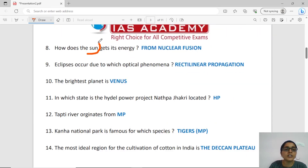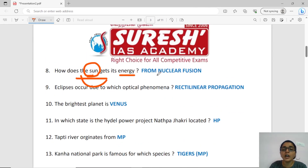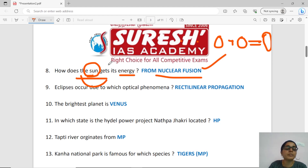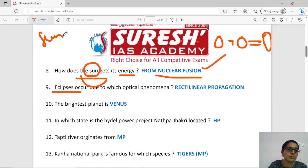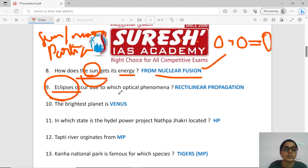Second question: The sun is very powerful. How does the sun produce energy? Nuclear fusion — nuclear fusion means two smaller atoms combine to create energy. Eclipses occur when the sun or moon is blocked. Solar eclipse or lunar eclipse — no one is completely disappeared. The eclipse occurs due to which optical phenomenon? The answer is rectilinear propagation.